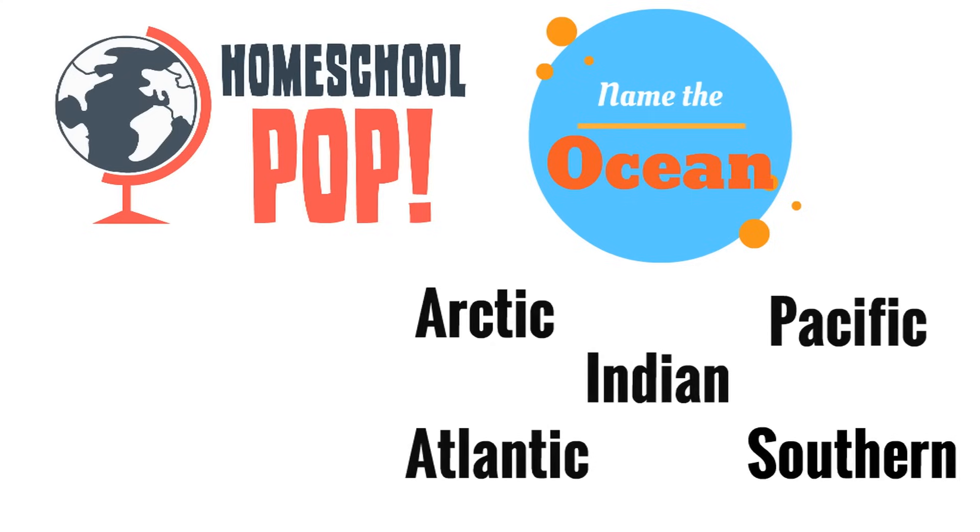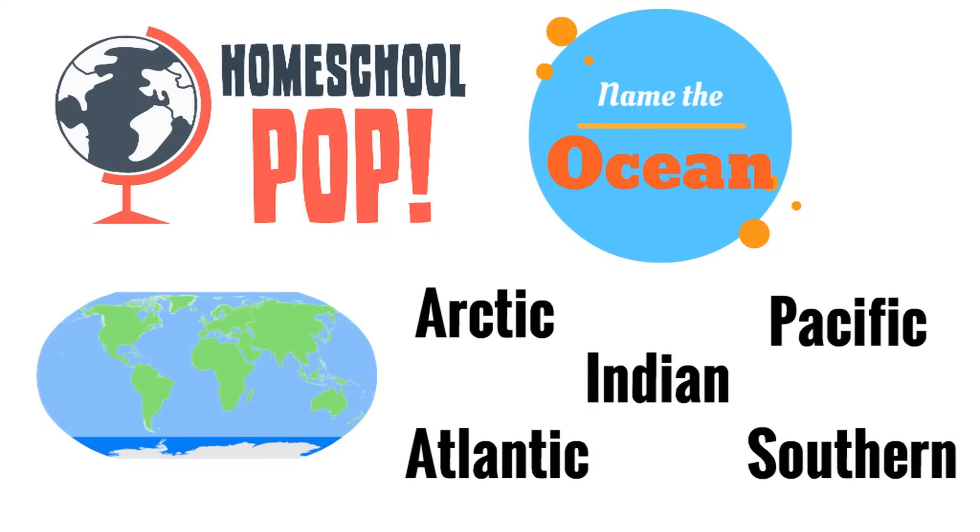Let's try this one now. Look at the dark blue section of this map — what ocean is that? It's way down below everything else, near Antarctica and the South Pole. Which ocean is this? Yeah, it's the Southern Ocean.